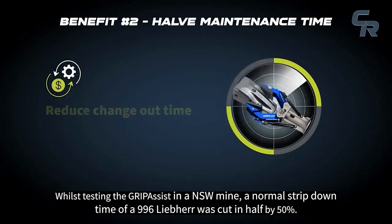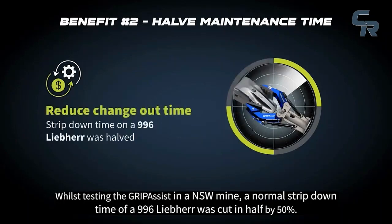While testing the GripAssist in a NSW mine, a normal strip-down time of a 996 Liebherr was cut in half by 50%.